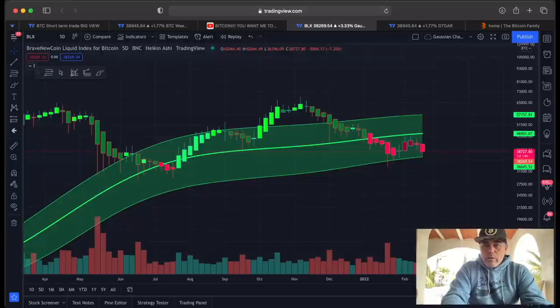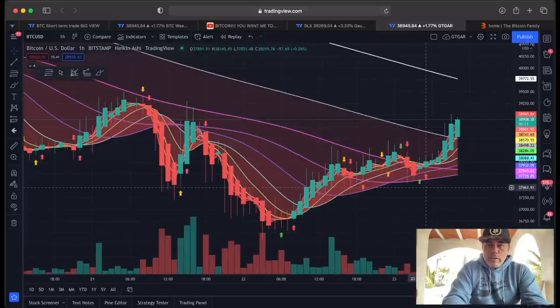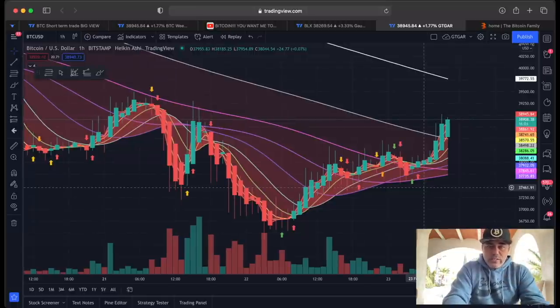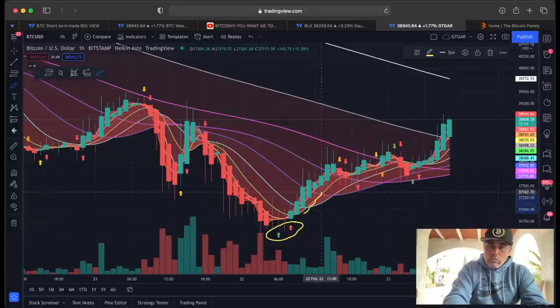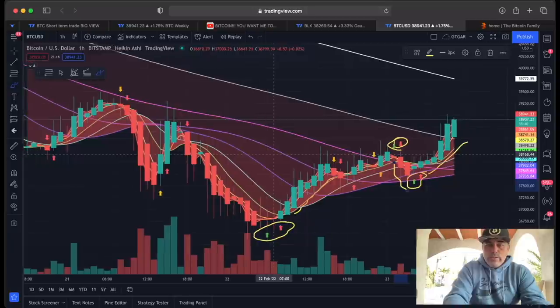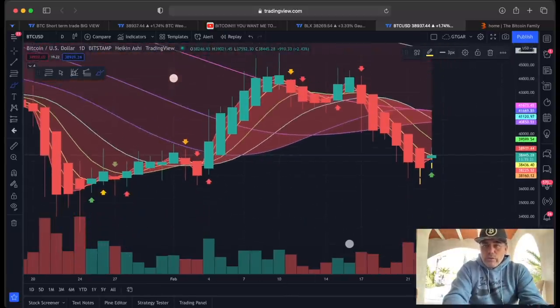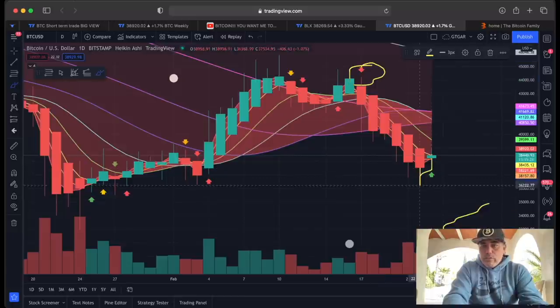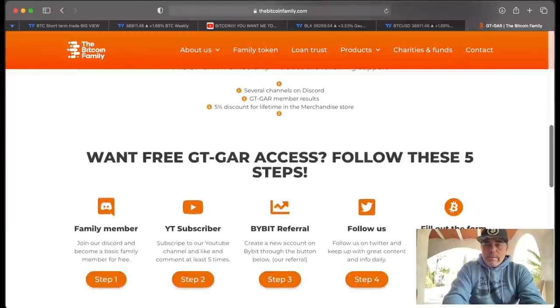If you're part of the Bitcoin Family, you know we have a free indicator — the GTGAR. It's available if you walk through the steps on our website; you only need five steps. This indicator tells you when to trade: when a red follows up a green candle or a green arrow, you see a huge move — same the other way around. On the one-day time frame it gave you a red signal over there, and now it's giving a green signal. Free access: go to the website, Products, GTGAR, and walk through the five steps.